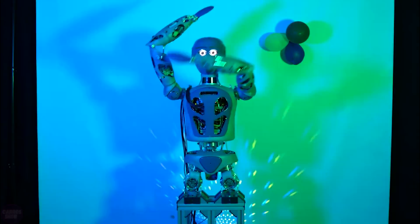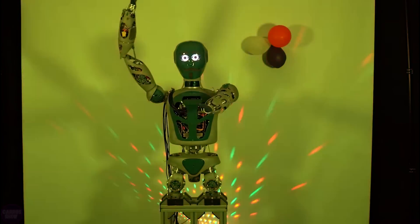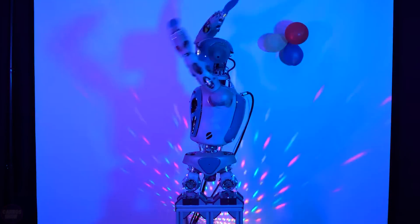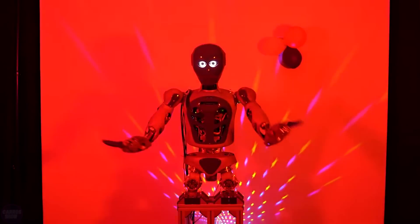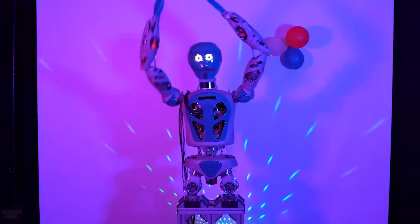It seems that the fame of Boston Dynamics continues to inspire many researchers. German AI researchers attempted to teach their humanoid robot to move to music. To achieve this, they developed a new control system that performs control of optimally calculated actions based on the timing of rhythms and features extracted from the music. However, it gives the impression that the engineers did not have enough time or budget to fully refine the project.